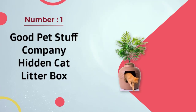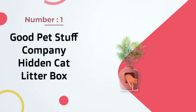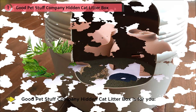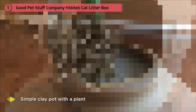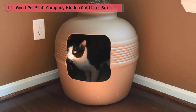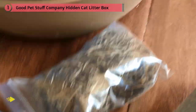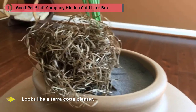Number one: the most popular Good Pet Stuff Company Hidden Cat Litter Box. If you're someone who doesn't want to throw off their whole decor with an unsightly litter box, this is for you. At first glance you'd think it was just a simple clay pot for a plant, but it's actually a very spacious litter box in disguise. This litter box costs $99.99, but it's worth the cost — it's also an aesthetically appealing piece of furniture that looks like a terracotta planter.